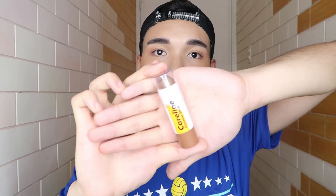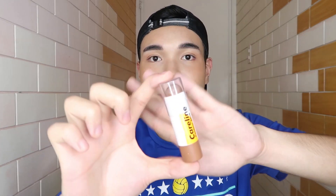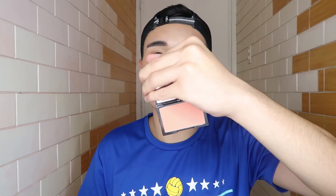This is actually the contour I use — a contour stick. Because I work out a lot, I can't use powder products since they'll just sweat off. This is my favorite from Careline. And this blush from Pink Sugar — the shade is Summer Night. Super beautiful too.